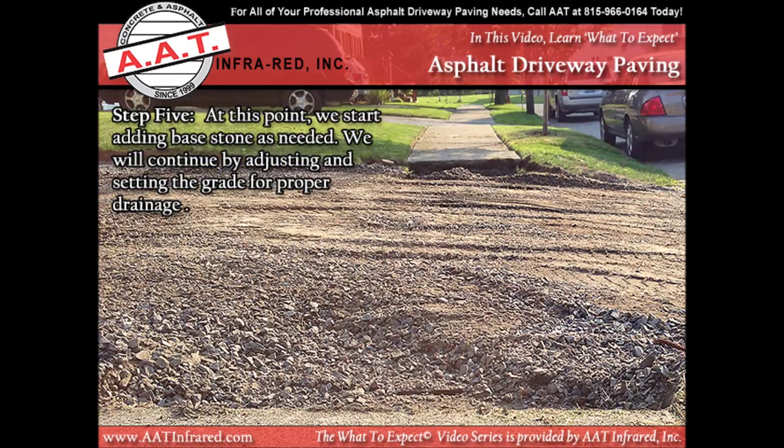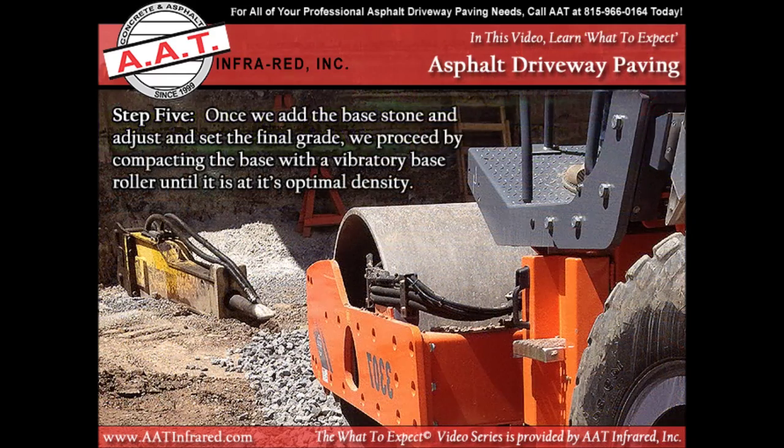At this point we start adding base stone as needed. We will continue by adjusting and setting the grade for proper drainage during this step. Once we add the base stone and adjust and set the final grade, we proceed by compacting the base with a vibratory base roller until it is at its optimal density.